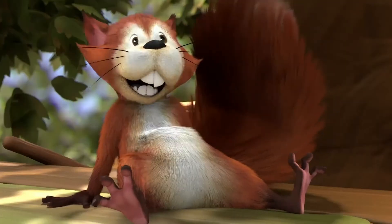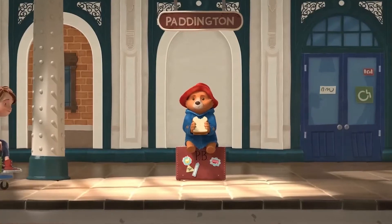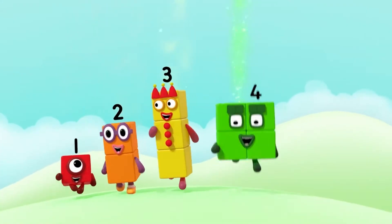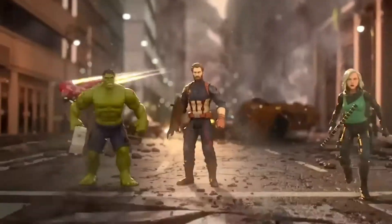BlueZoo are a studio based north of Soho. Most of what we do is children's television, preschool television, but there's also a department working in commercials, short form, adverts, that kind of thing.